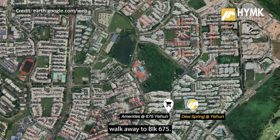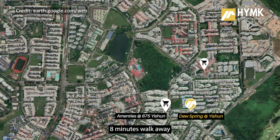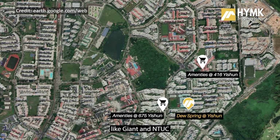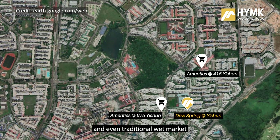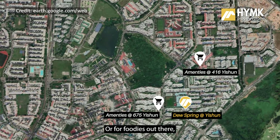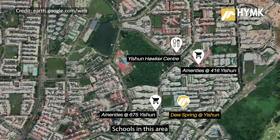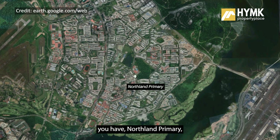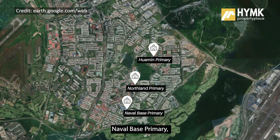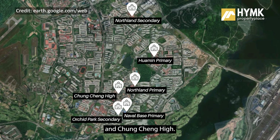Amenities nearby: just a five-minute walk to Block 675, you have a coffee shop, bakery, and Xingxiong. Eight minutes walk away, you have more coffee shop options, supermarkets like Giant and NTUC, and a traditional wet market for the freshest ingredients. For foodies, Yishun Hawker Centre is less than 10 minutes walk away. Schools in the area include Northland Primary, Huaming Primary, Neighbour Base Primary, Northland Secondary, Woodgrove Secondary, and Chongzheng High.